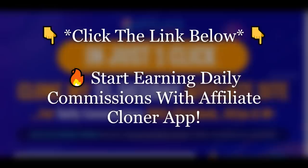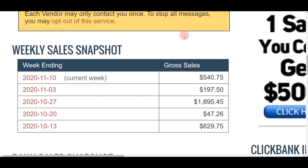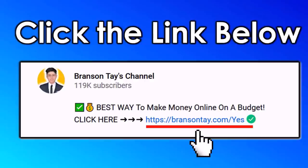Click the link in the video description below to get instant access to Affiliate Cloner and start earning commission on ClickBank. With literally one click you can clone the entire commission system and start getting paid every single day. If you want similar results and want to start making commission daily, click the link below and get instant access to Affiliate Cloner.